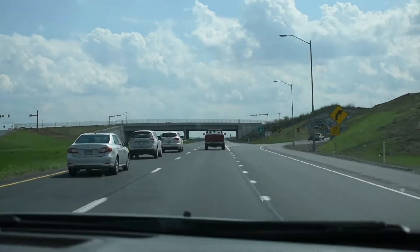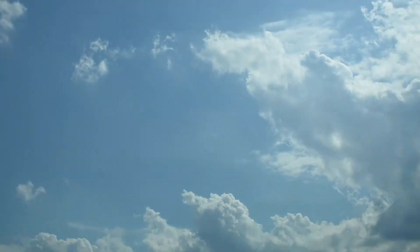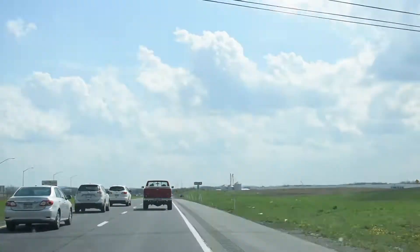I hope you're having a great Saturday. Thank you for coming on this ride with us — we will be in Sam's Club any minute now.